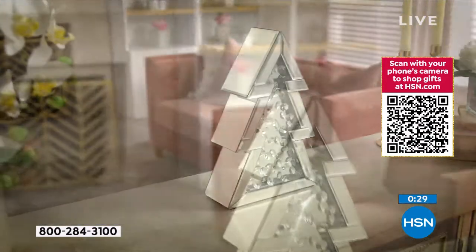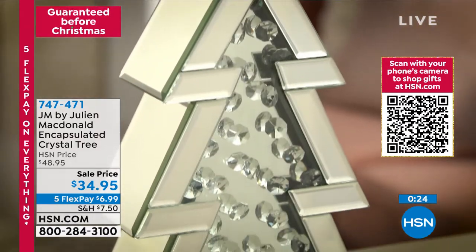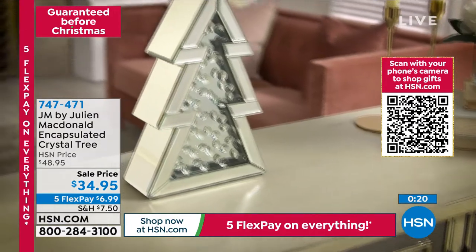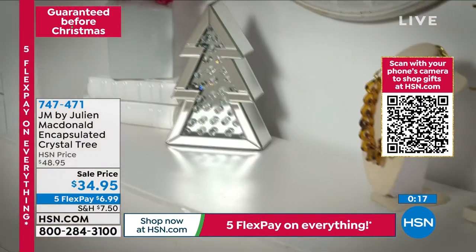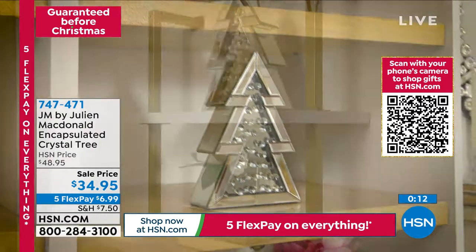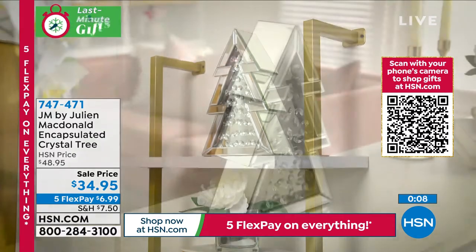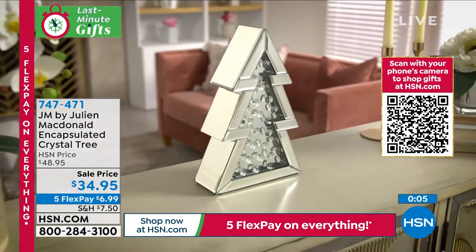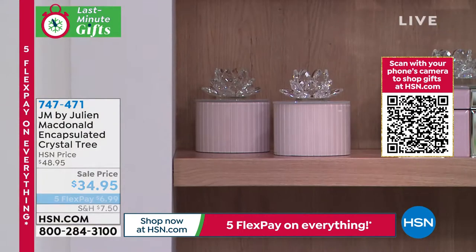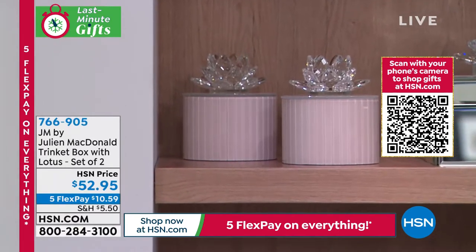I just want you to get this home and see it in person. Know that you have until January 31st to love it or return it — you're going to absolutely love it. I like the idea of putting it in your bathroom on your vanity because that would be the most beautiful item there instead of a traditional candle. Change it up a bit. 747471 is the encapsulated crystal tree, on sale and exclusive. I also want to tell you about some trinket boxes that we have coming up.